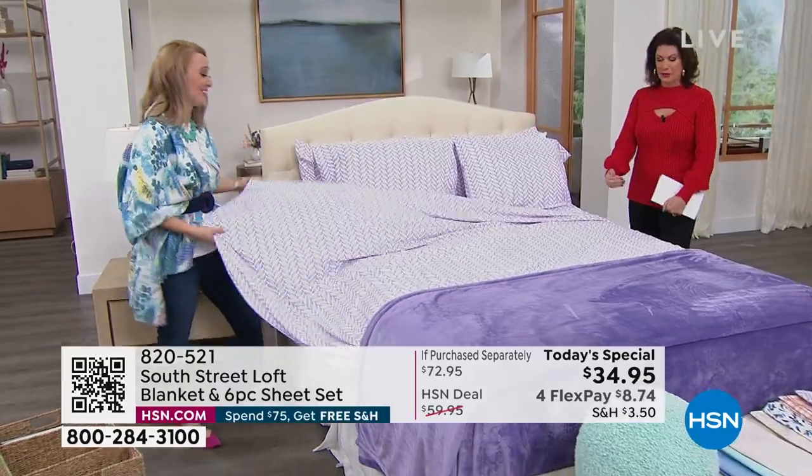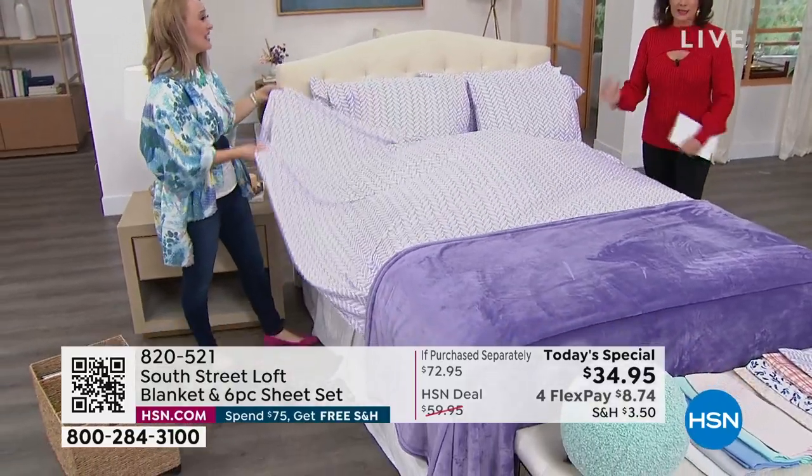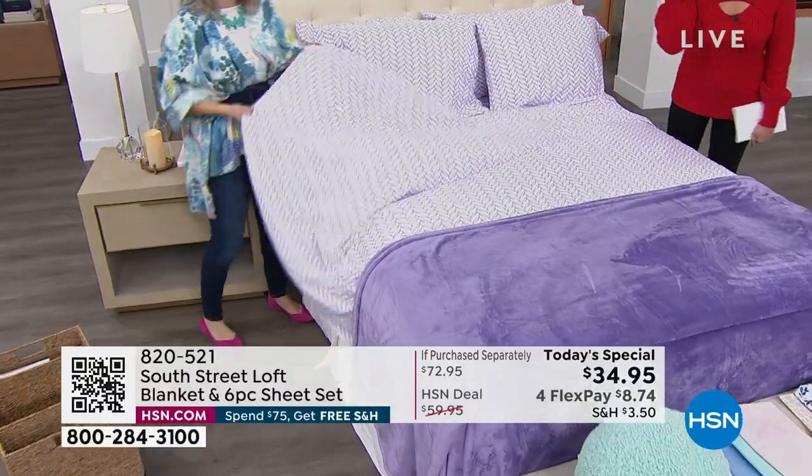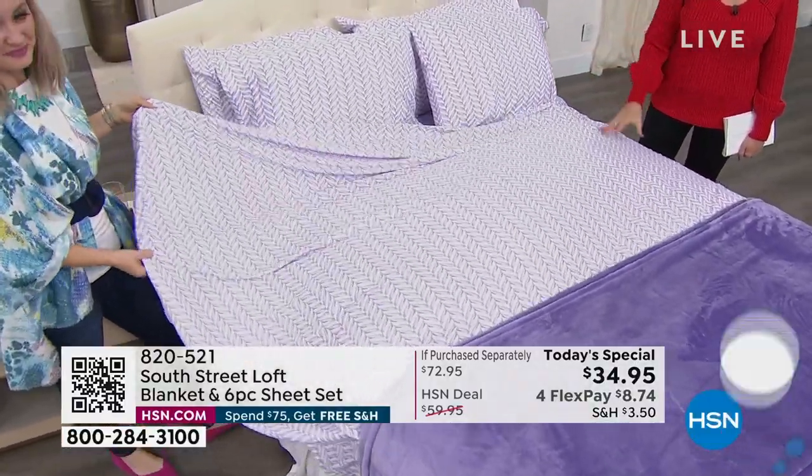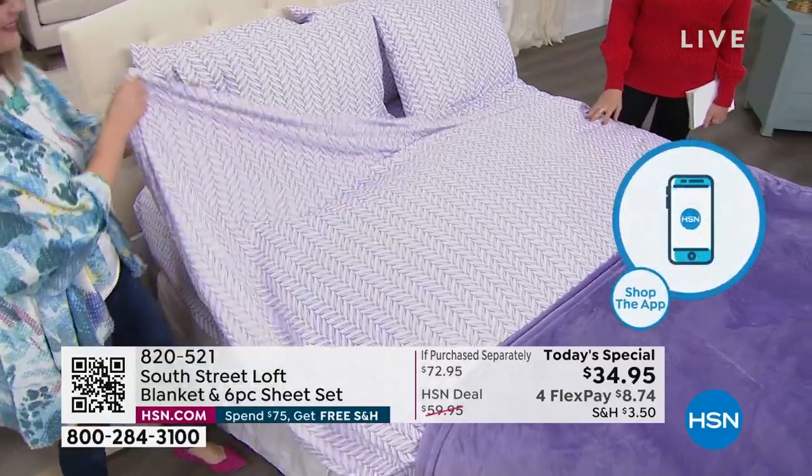There's nothing worse than a sheet that comes up short — when it just won't quite do it and you're pulling it from your partner. We have twin, twin XL, full, queen, king, California king. We are so close to selling out in three or four colors right now, so please use express ordering if you're thinking about this. We're already very busy.